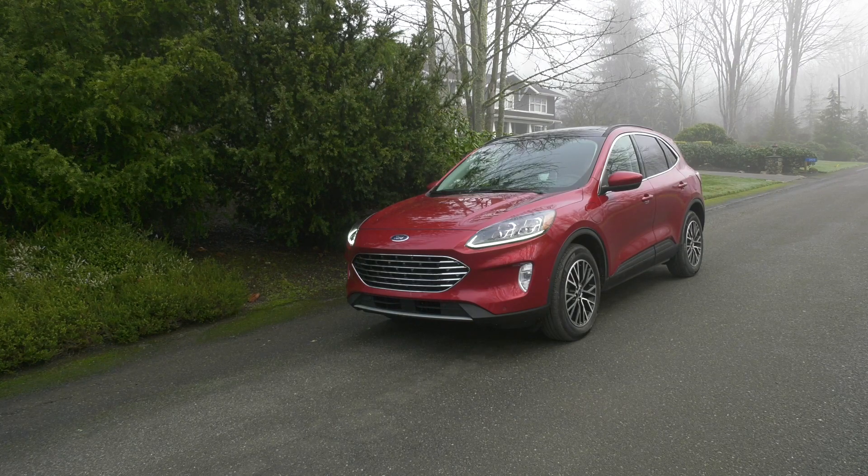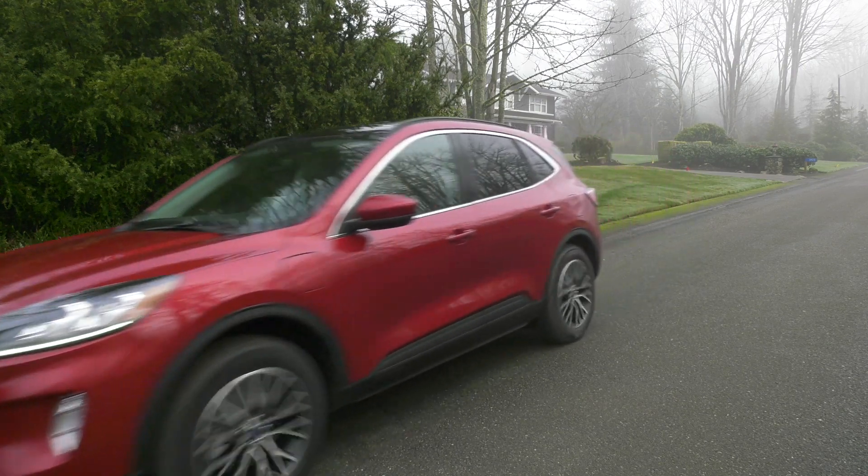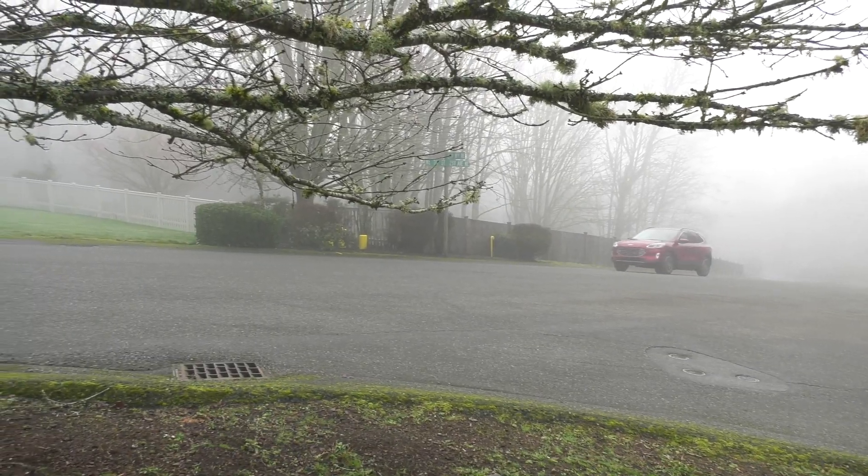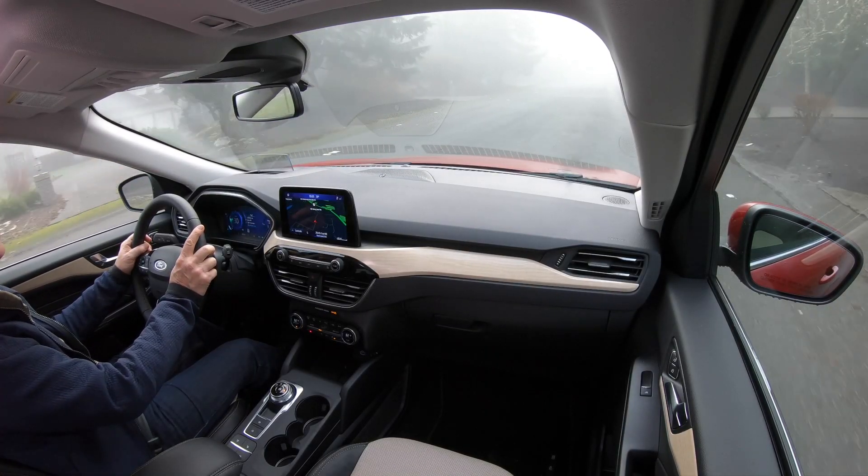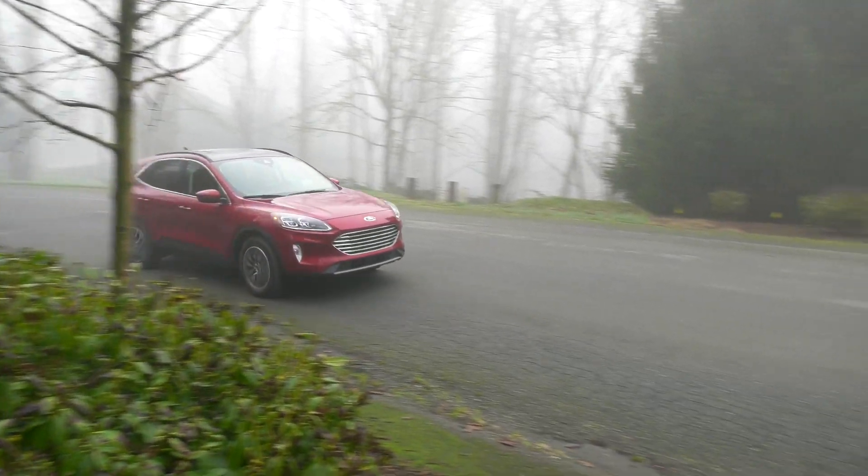For those looking to dip their toe into the electric car lifestyle, plug-in hybrids offer flexibility. Fully charged, this Escape goes 37 miles on electricity alone, according to the EPA.